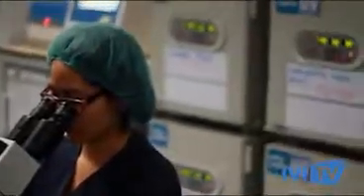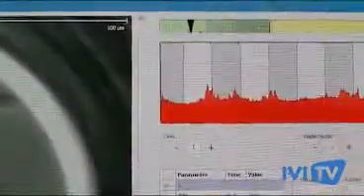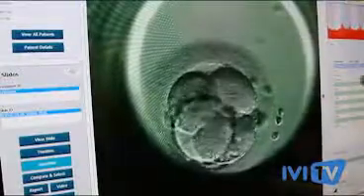Any improvement or development concerning the embryoscope is placed in first place and in exclusivity in our clinics. This technology allows us to discover that there are key periods of embryo division where embryos have an implantation probability of more than 20% compared to others, and so we can improve pregnancy numbers.